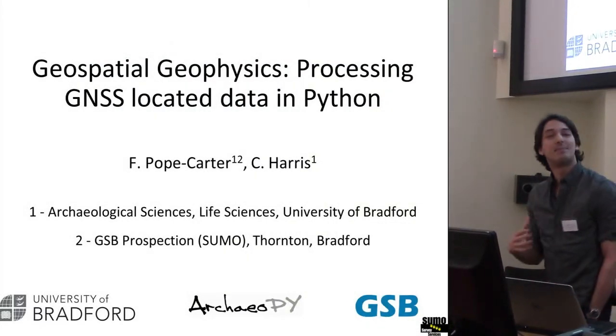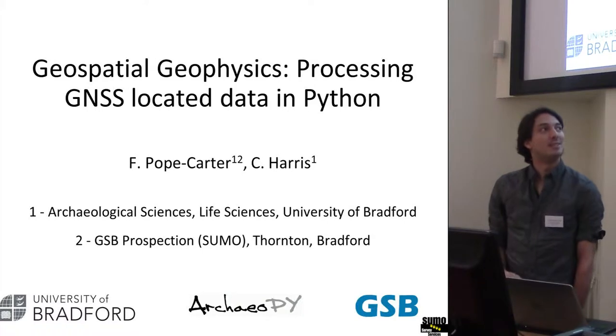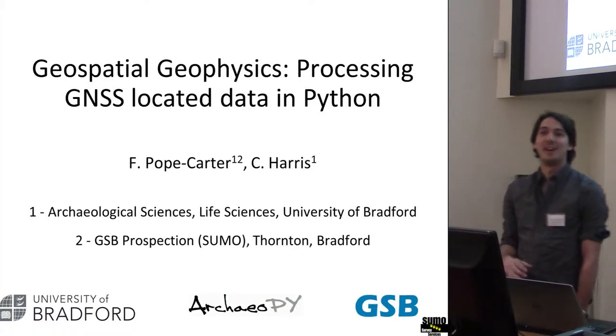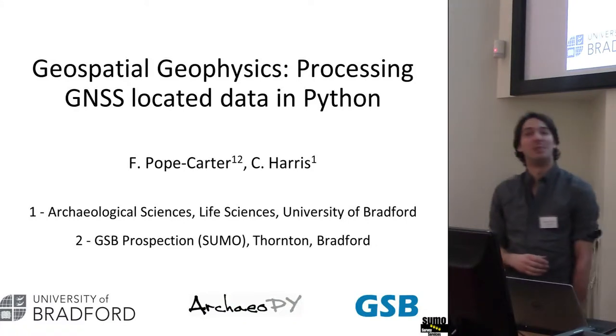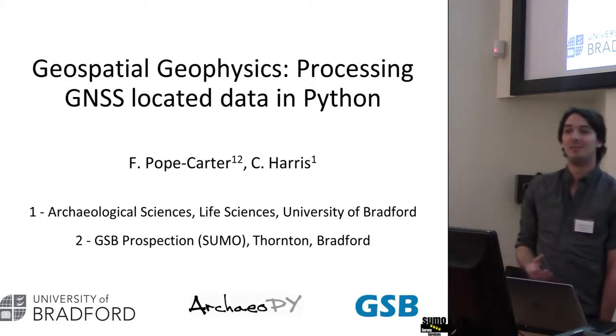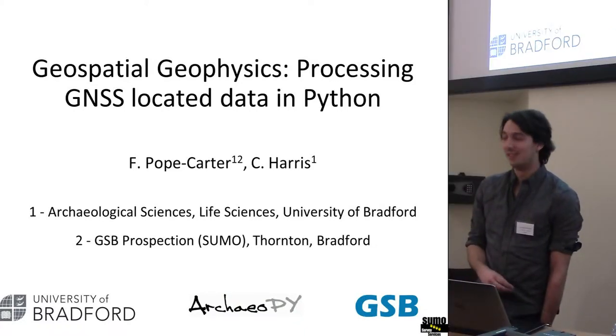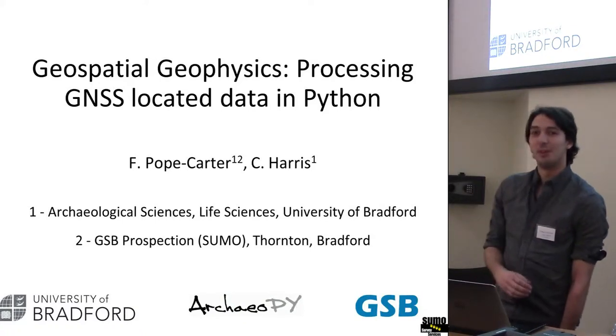Good morning. My name is Finn. I work for GSB Sumo, no matter how much I hate saying Sumo. But they pay for me to do a PhD part-time at the University of Bradford. So I spend a lot of time collecting and then thinking of better ways of collecting geophysical data, trying to spend less time walking up and down.